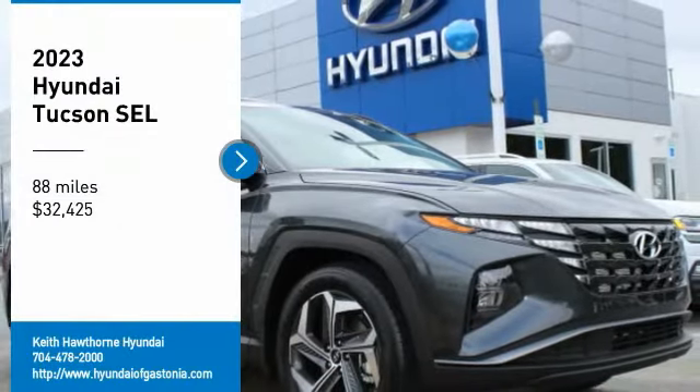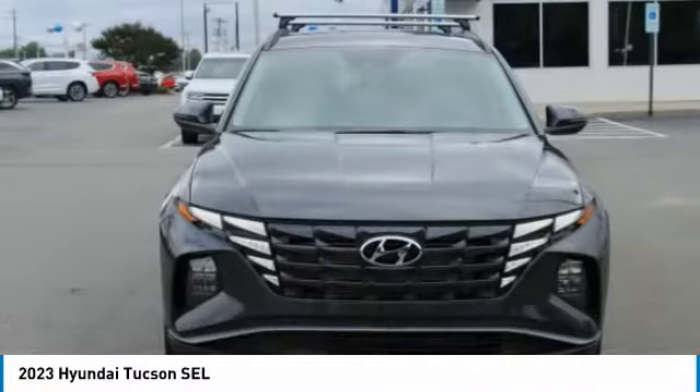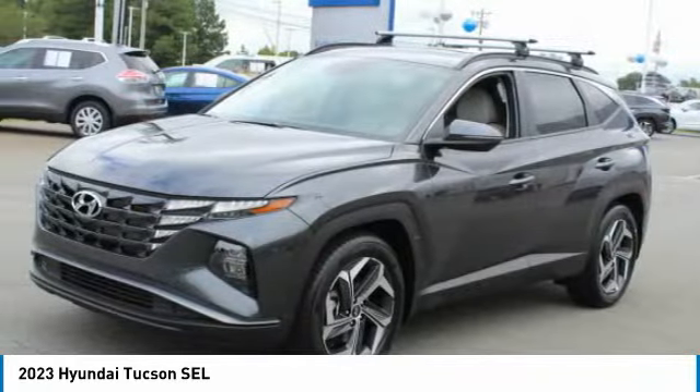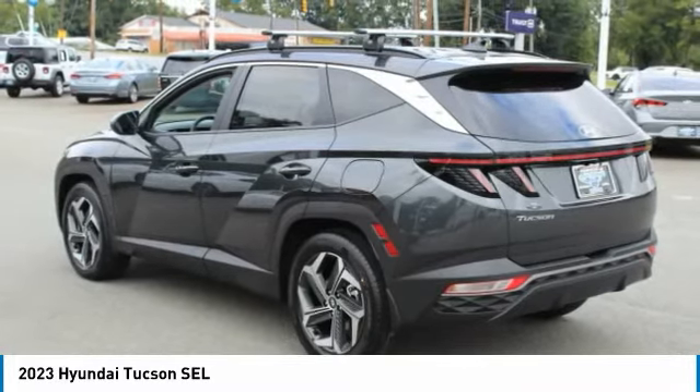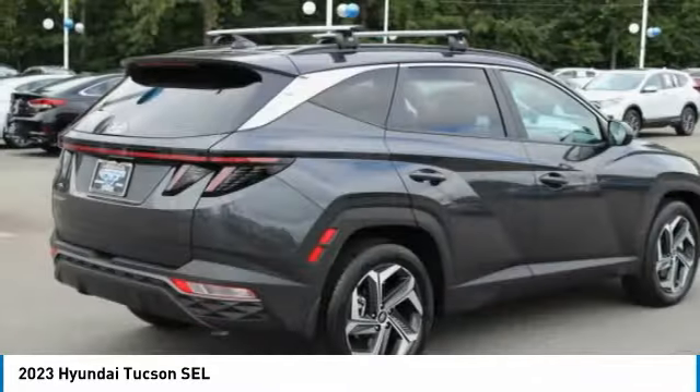Come test drive the 2023 Hyundai Tucson. The Hyundai Tucson is Hyundai's first CUV to be designed in Europe. Tucson takes the boxy utility vehicle and transforms it with flowing curves, graceful lines, and style to spare. It's the future of the crossover.